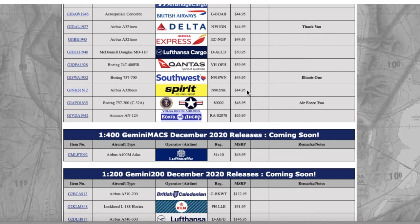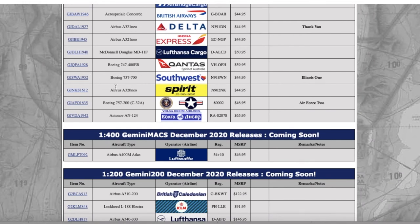I'm a hundred percent going to consider getting the Spirit A320neo. Spirit flies five or six routes into Newark, so I'm gonna look at buying this for my Newark collection. It's in the banana livery. I might not get it though because Gemini has a problem with the neo engines on the bottom of their aircraft — the neo engines have a habit of touching the ground, which isn't realistic. Registration is November 902 November Kilo, and it is $44.95.